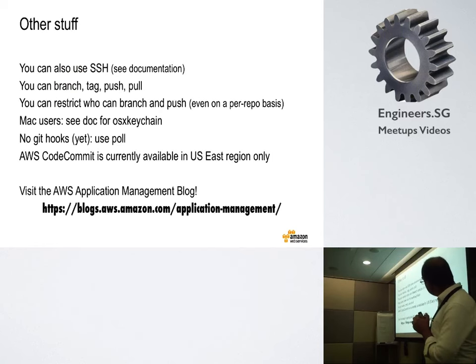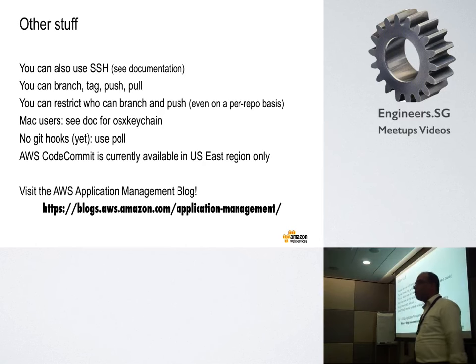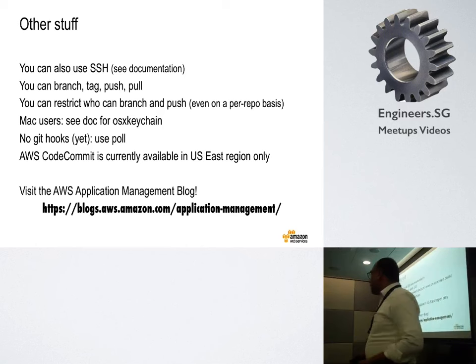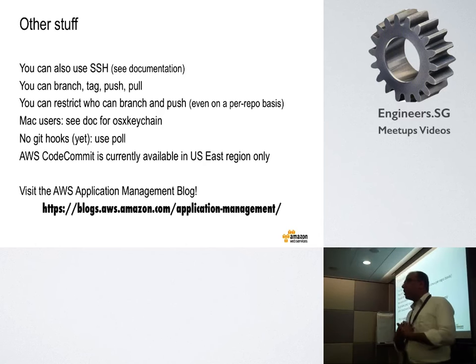Some things are missing. Probably the biggest thing is no git hooks — so once you check in, you can't trigger a hook just yet, and you have to depend on polling. Also, CodeCommit is currently available in the AWS US East region, but it's Git, so it's not a big problem — you are anyway pushing to a remote location. That's pretty much what I had to say about CodeCommit. You can visit the application management blog for interesting tidbits about application management, deployment, and those kinds of issues.